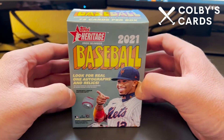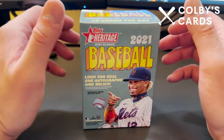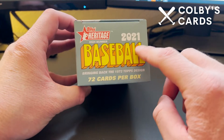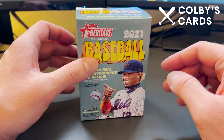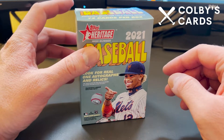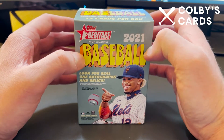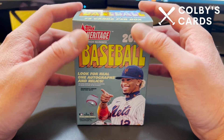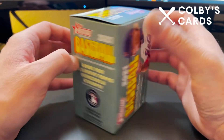Hey everyone, Colby here with another video for Colby's Cards. Today I'm doing a PC break of 2021 Heritage High Number cards. This is a blaster box, so it was $19.99 at Target plus tax. My local Target has been getting stocked up lately with different hanger packs, blister packs, value packs, blaster boxes, mega boxes — pretty much everything you could ask for retail-wise. They've had Panini products, Topps products, Donruss Optic, things like that.